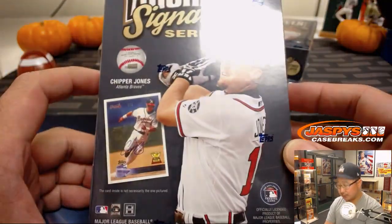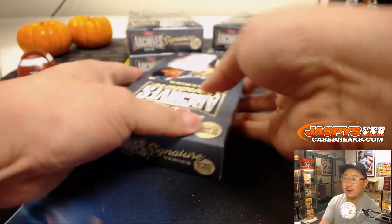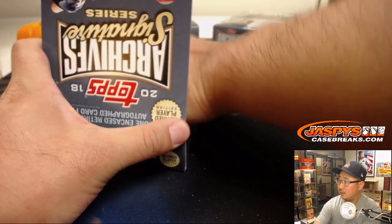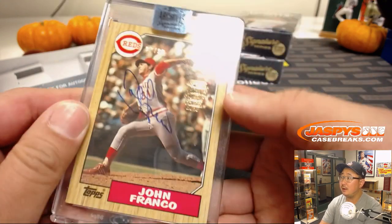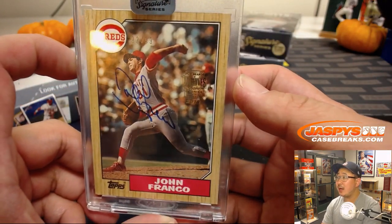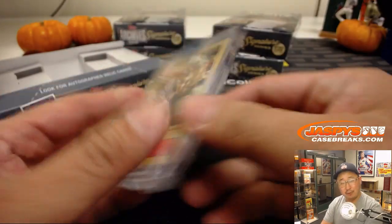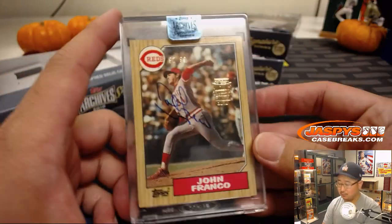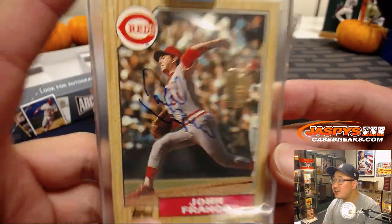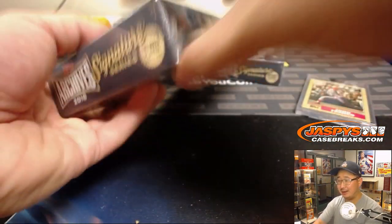One encased auto per box. Could be some big hits in there. Good luck, sir. First one is going to be John Franco, 92 out of 99 — Reds edition of John Franco. The old wood frame, like the late 80s wood frame Topps Baseball. 1987. Didn't John Franco have a — wasn't there Mets John Franco? Didn't Mets John Franco have a nice mustache?